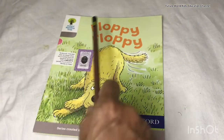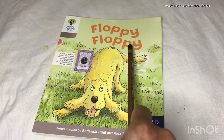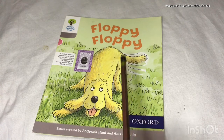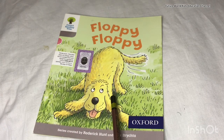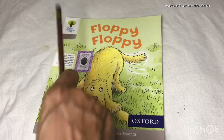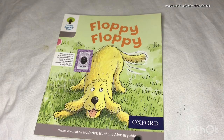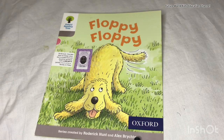Now we will revise once again. The title of this book is 'Floppy Floppy', the dog's name is Floppy, and this is the Oxford Reading Tree series which is created by Roderick Hunt and Alex Brychta.